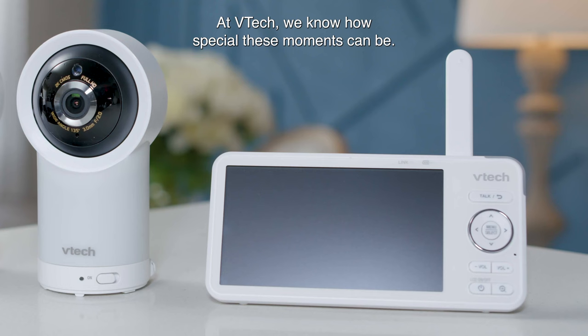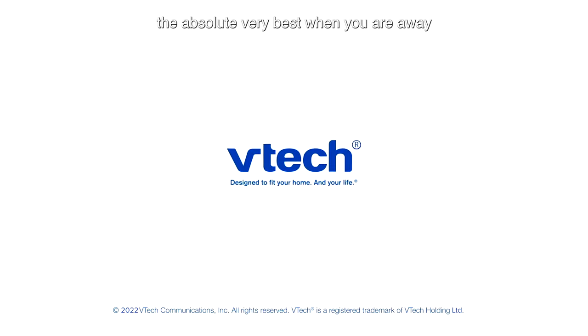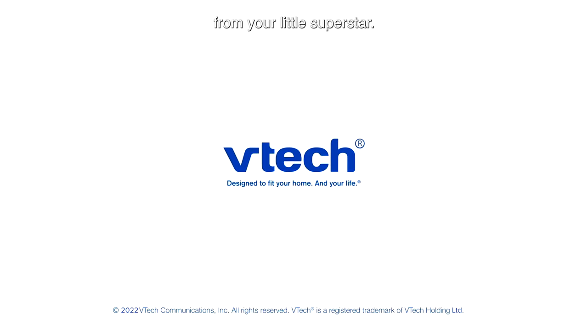At VTech, we know how special these moments can be, so we've designed our monitors to give you the absolute very best when you're away from your little superstar.